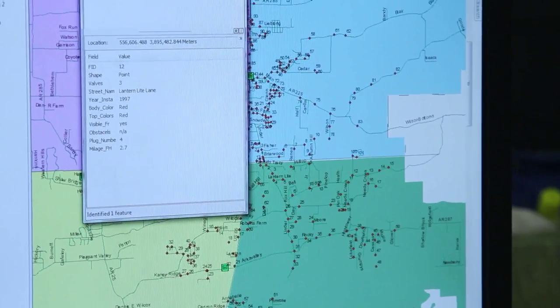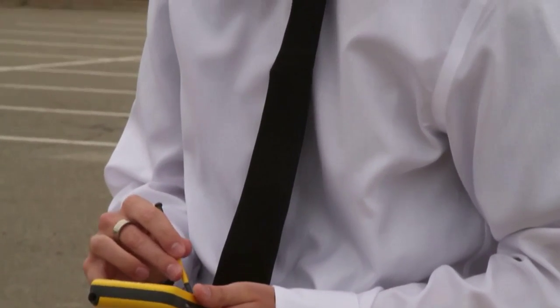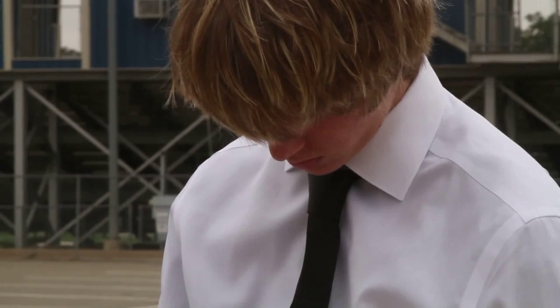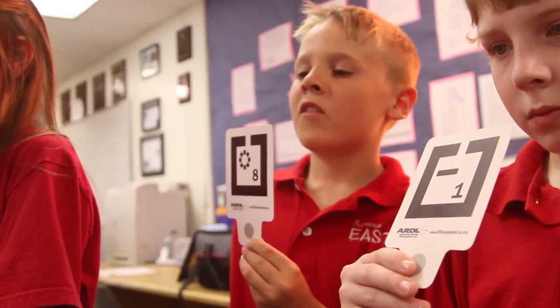We actually found more than what was on the map, and we plotted them, and we'd come back and upload them onto the computer. That's just one example of the kinds of projects students in the EAST program carry out. In Arkansas alone, EAST students contribute 1.5 million service hours annually, the equivalent of more than 15 million dollars.